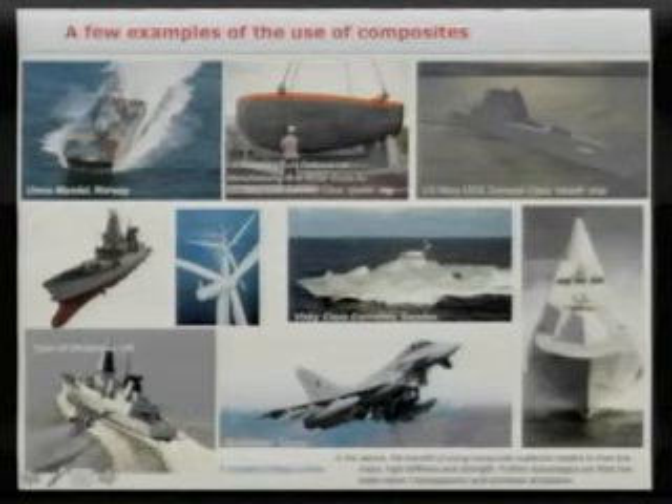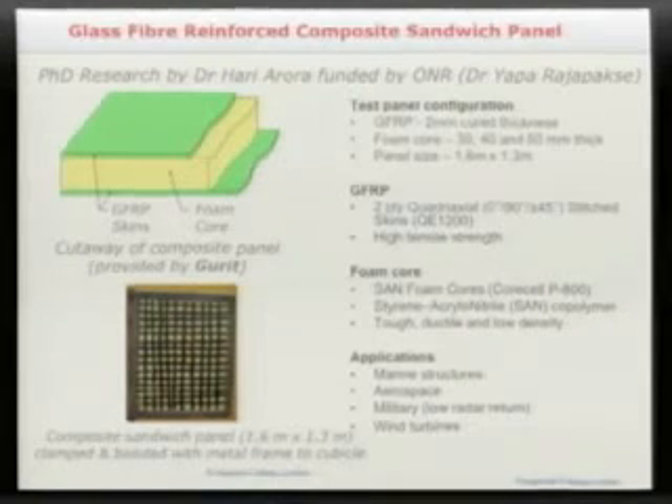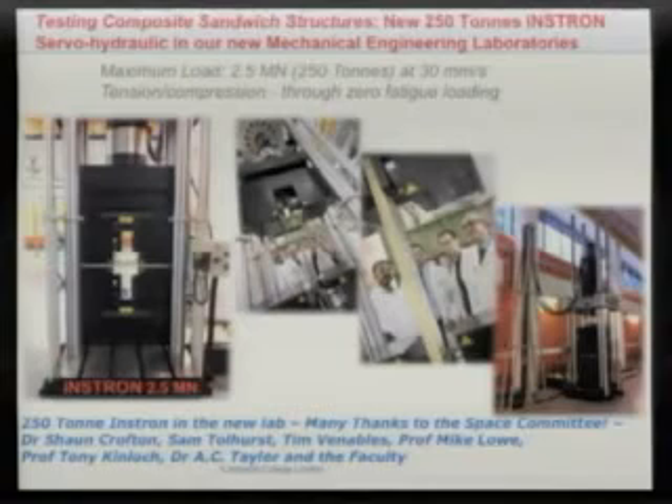We went to Gurrit on the Isle of Wight and asked them to fabricate composite sandwich panels representative of marine structures — large-scale panels typically about 1.6 metres by 1.3 metres, with different foam core thicknesses and skins about 2 millimetres thick. We took those to the north of England for blast tests, and also evaluated them in the lab using the 250-tonne Instron.